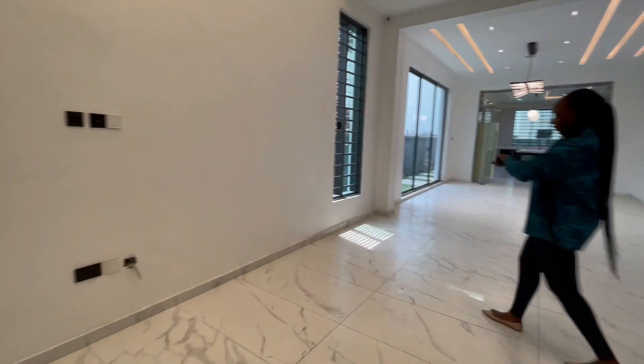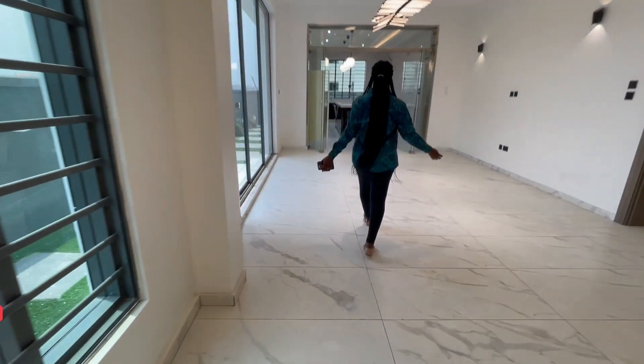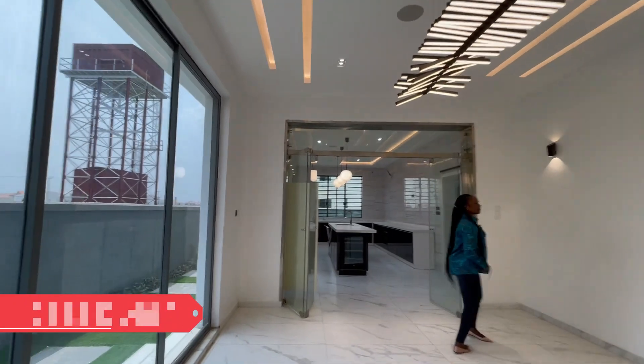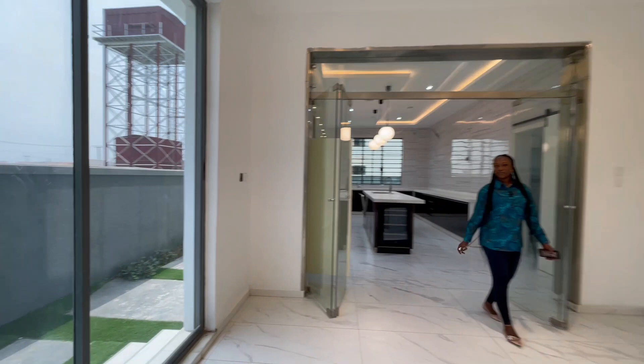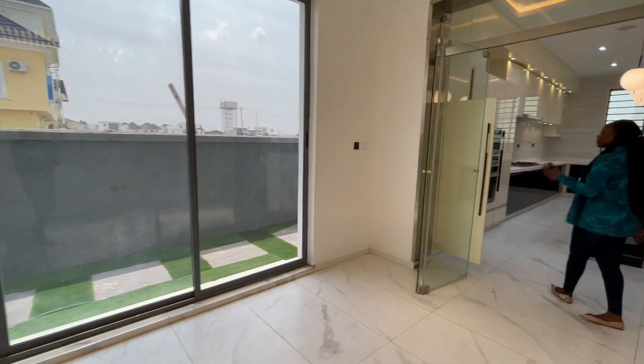We have the white marble tiles for the floor. Over here we have the dining section with a beautiful chandelier and beautiful glass. We also have inbuilt speakers.